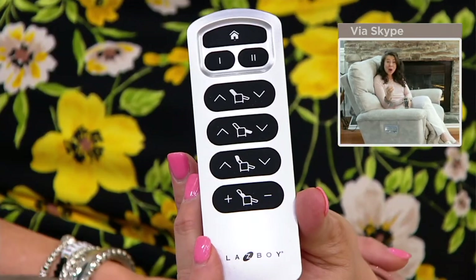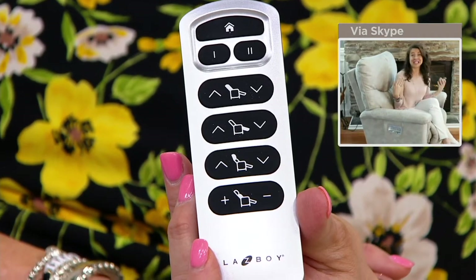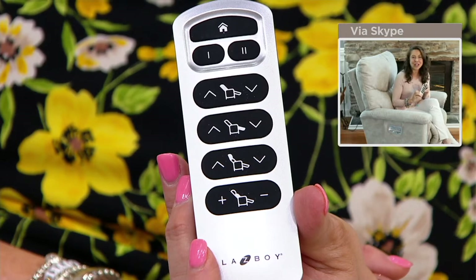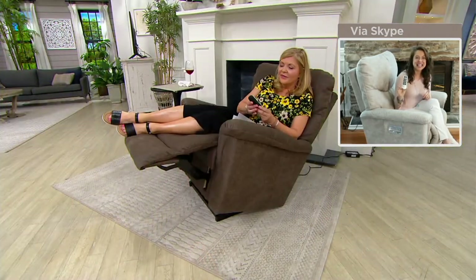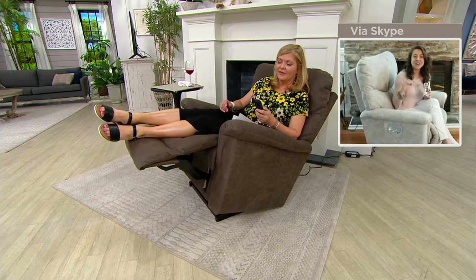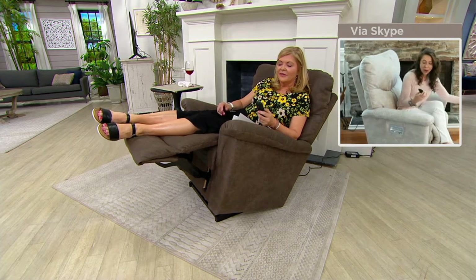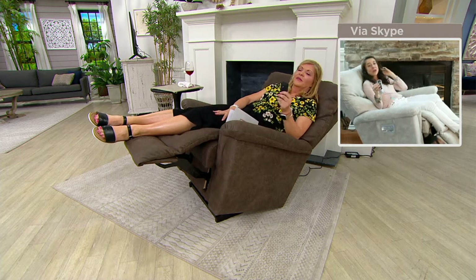There is the wireless remote — this is our highest-end power recline that we offer. This is from the company that invented reclining furniture, and it is the highest-end version we have. It's the only wireless remote in the industry, with infinite reclining positions — truly customizable from your head to your toes.